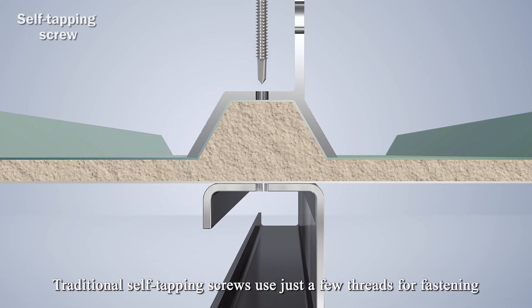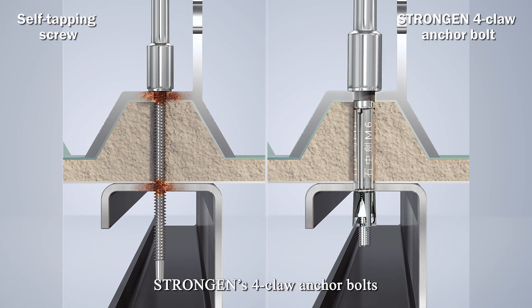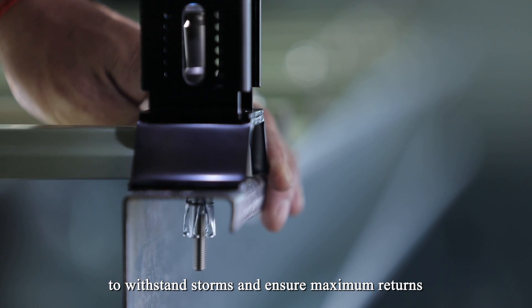Traditional self-tapping screws use just a few threads for fastening, and the contact surface with C-steel tends to rust. StrongGen's 4-Claw Anchor Bolts can provide extra strengthening for photovoltaic systems to withstand storms and ensure maximum returns.